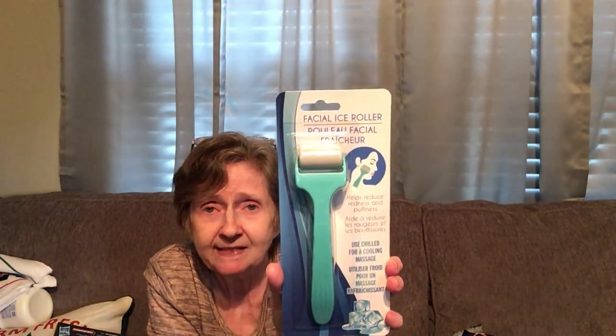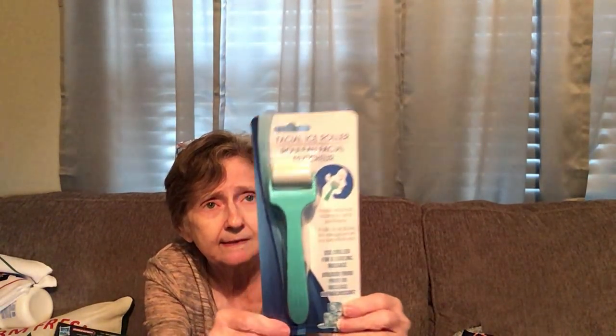I found this facial ice roller — it helps reduce redness and puffiness; you use it chilled for a cooling massage. It's made by Four Star Group. I thought that was kind of cool and my daughter got one too, so we'll see how it works.